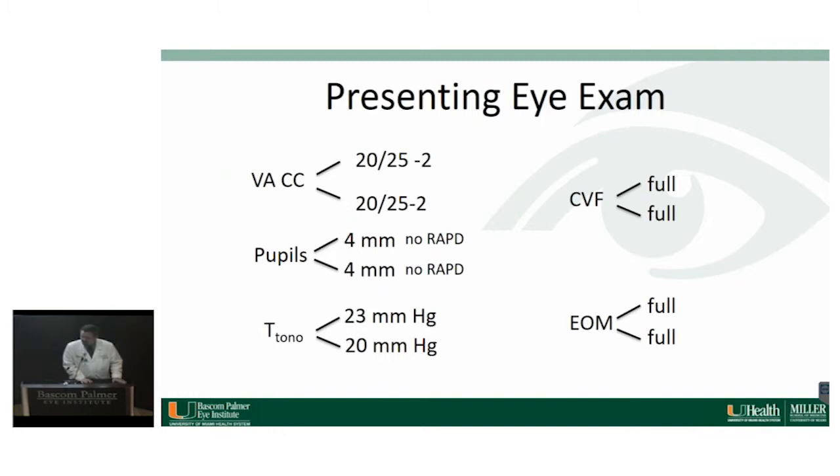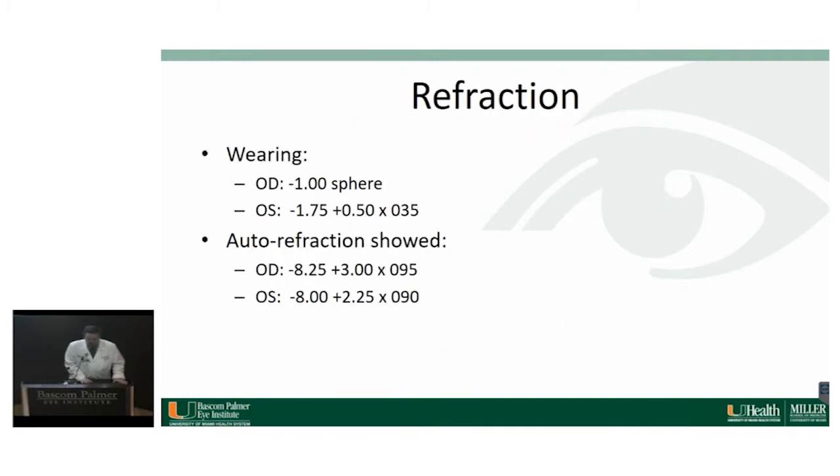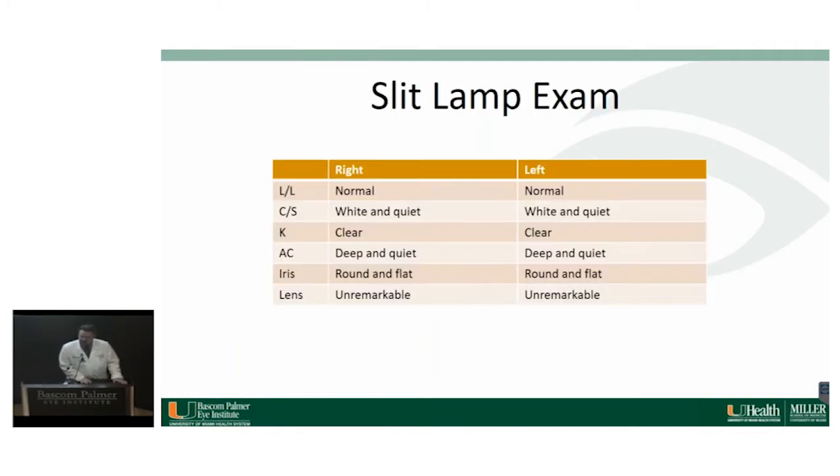His vision is 20/25 in both eyes with correction. Pupils are normal, his IOP is borderline, and the remaining exam is unremarkable. This was his current glasses prescription, and that was his autorefraction on presentation — it's a little more myopic than what he's actually wearing. His anterior exam was otherwise unremarkable.